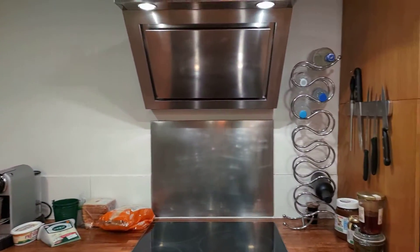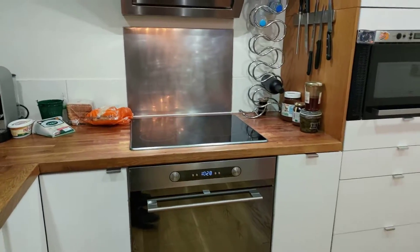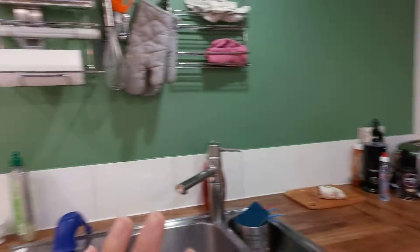We have an induction stove, the oven right here, microwave oven, kitchen sink, and so on. You also have a washing machine and a dryer right there.